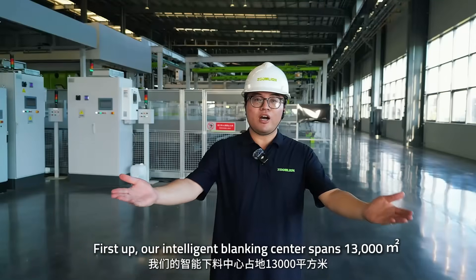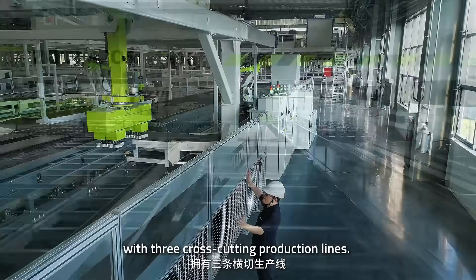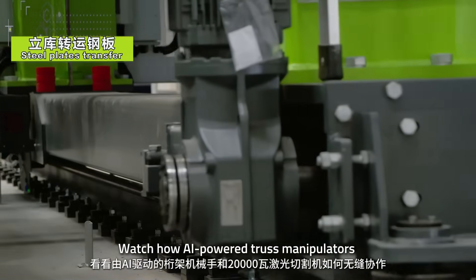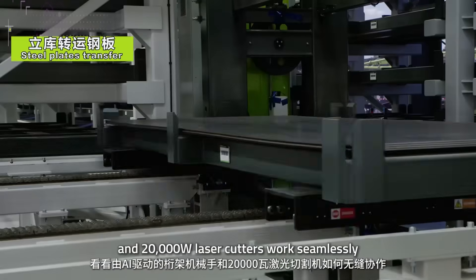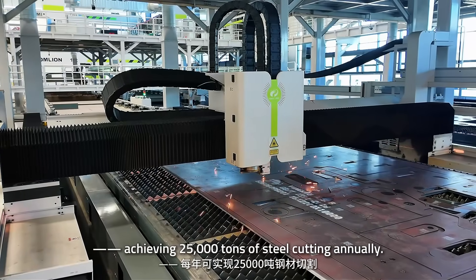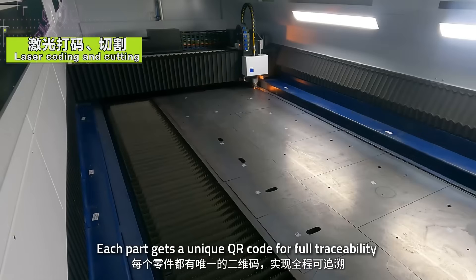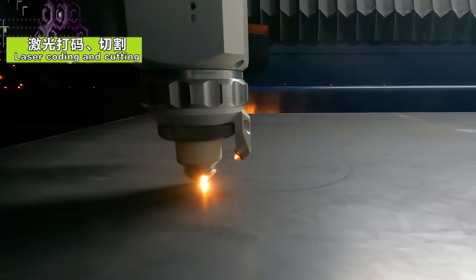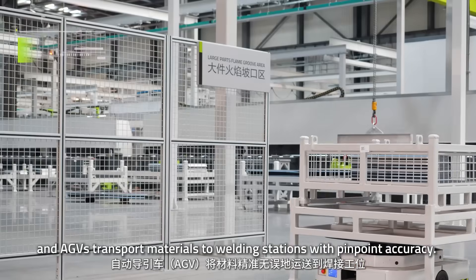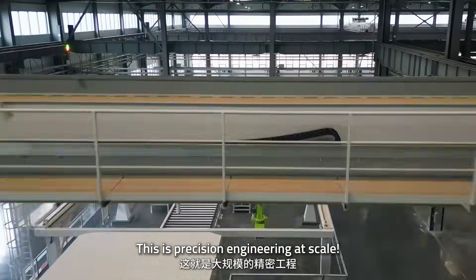First up, our Intelligent Blanking Center spans 13,000 square meters with three cross-cutting production lines. Watch how AI-powered thrust manipulators and 20,000-watt laser cutters work seamlessly, achieving 25,000 tons of steel cutting annually. Each part gets a unique QR code for full traceability, and AGV transport moves materials to welding stations with pinpoint accuracy. This is precision engineering at scale.